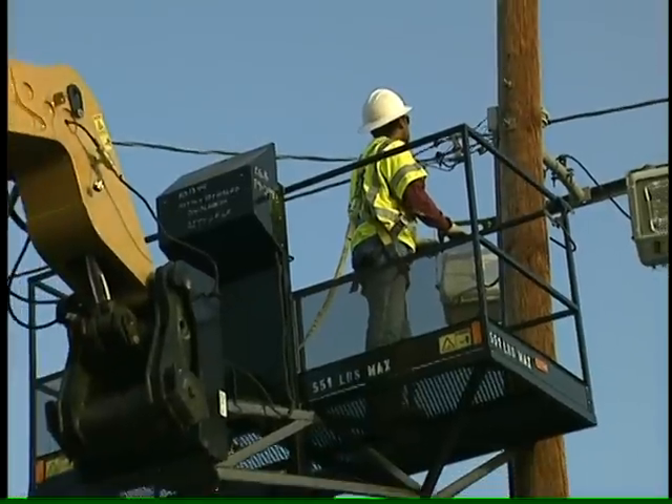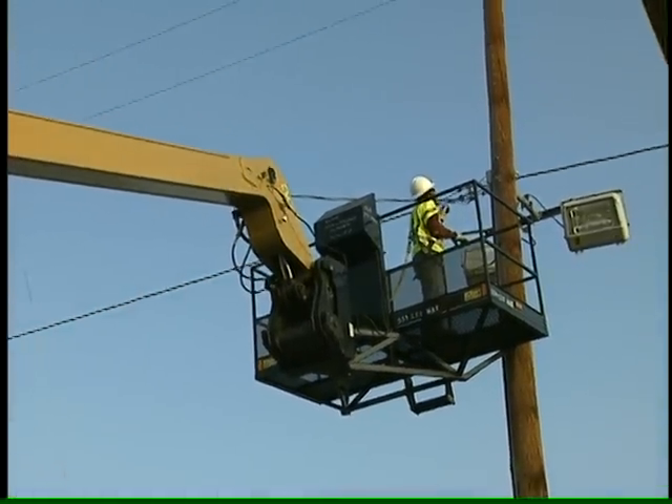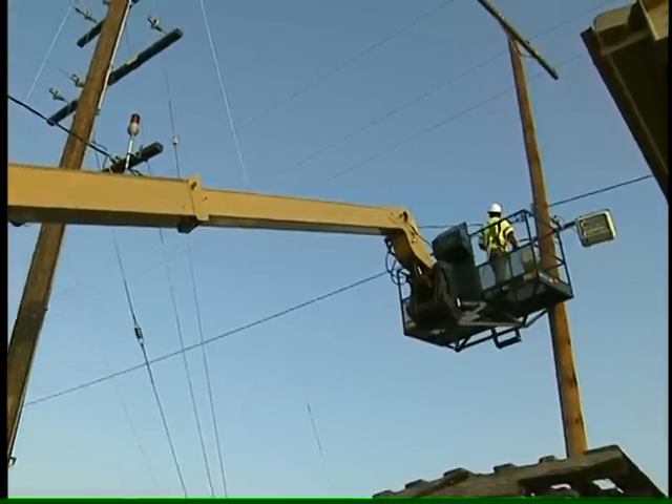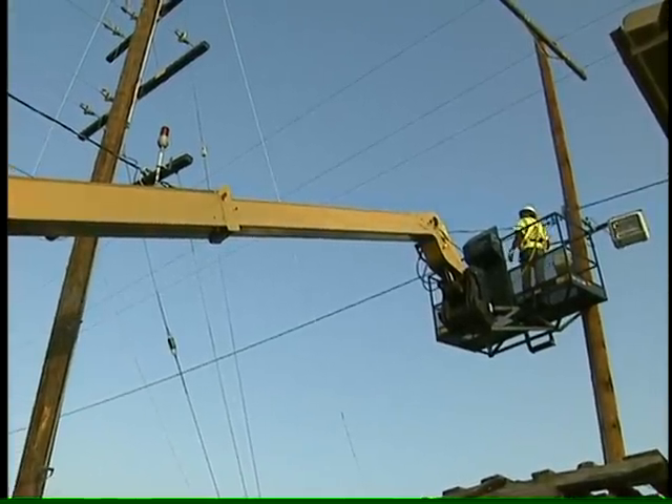For power lines of 50,000 volts or less, keep at least 10 feet away. If you're not sure, stay at least 18 feet away. At higher altitudes, because the air is thinner, you have to add more space.